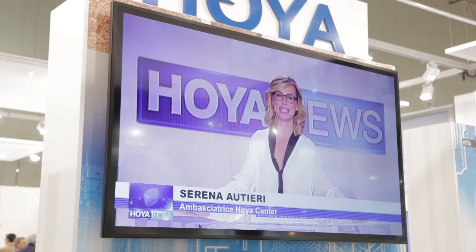La grande novità è sicuramente la campagna OIA Center con Serena Utieri. È stato un grande successo l'anno scorso con il suo charme, la sua rassicurazione, e ha portato risultati molto interessanti per i clienti OIA Center che sono cresciuti più del doppio del mercato.